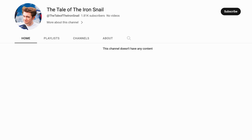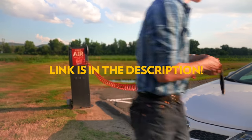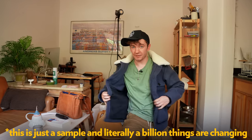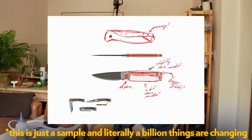Also this video is more of a vlog style because we're celebrating the launch of my new YouTube channel, The Tale of the Iron Snail, where I won't be reviewing clothes but I will be vlogging my entire life starting this clothing brand, the Iron Snail, because there are a lot of things happening behind the scenes that I think a lot of you would like to see.